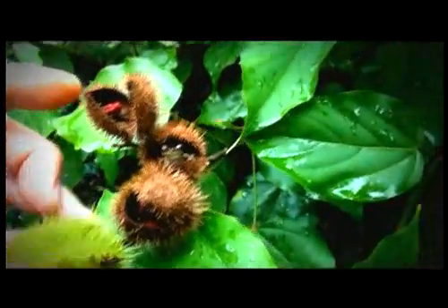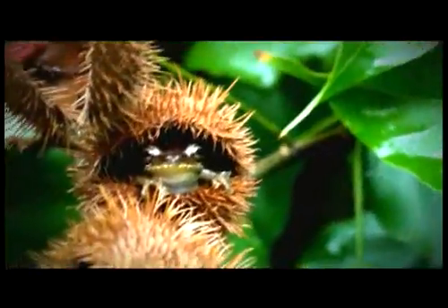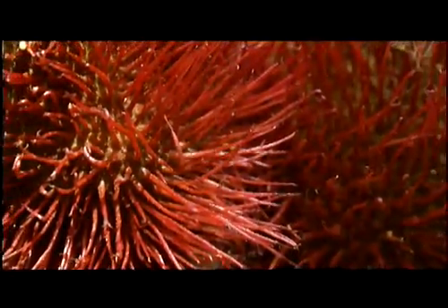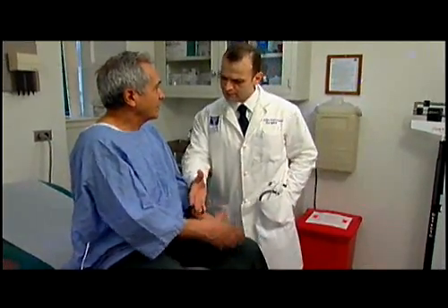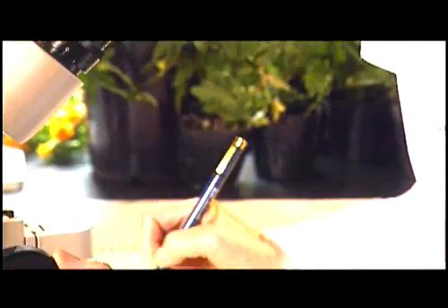The annatto fruit is the only known tocotrienol source that is naturally free of tocopherol, which can interfere with the compound's health benefits. This is extremely important when considering the cholesterol-lowering effect, because tocopherol will completely inhibit the cholesterol-lowering effect of tocotrienol. Because of this, tocotrienol is considered the supplement of choice when any doctor wishes to prescribe a non-prescription medication.